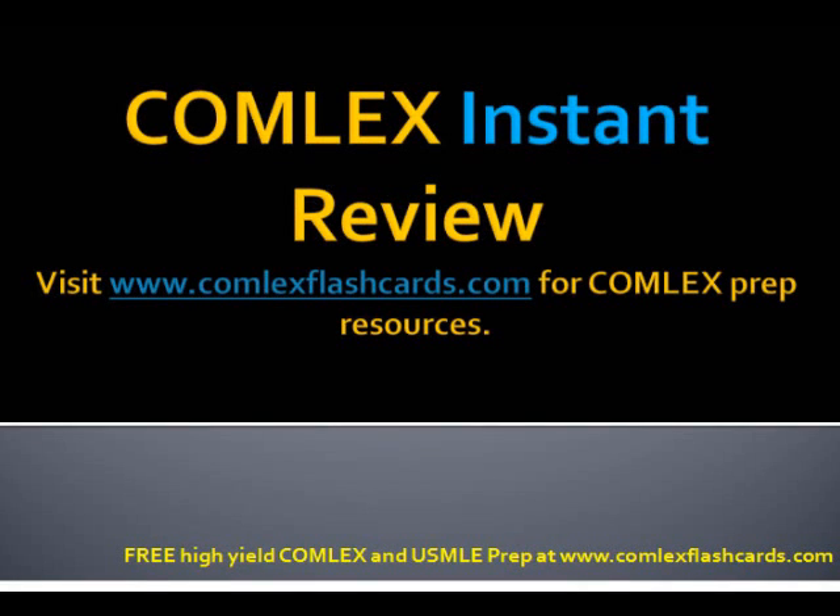Hello and welcome to the Comlex Instant Review. Today's podcast is going to be focusing on 21-hydroxylase deficiency.